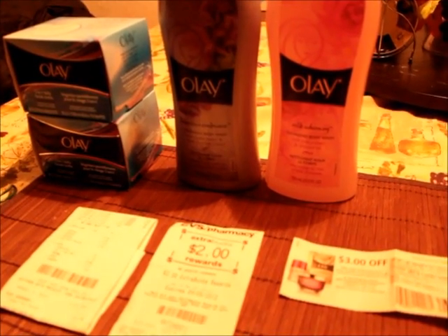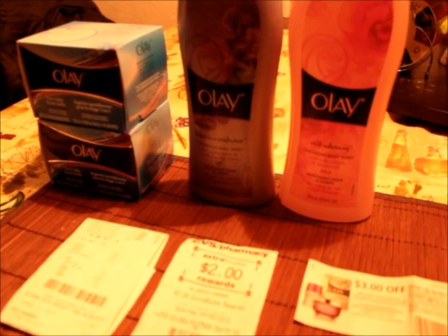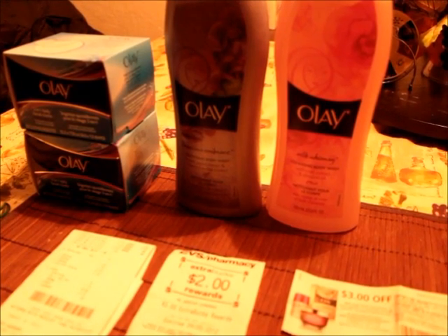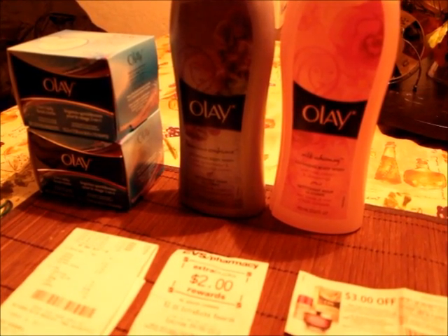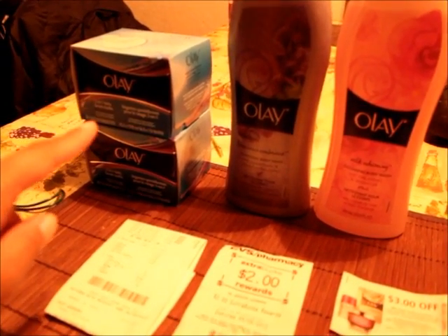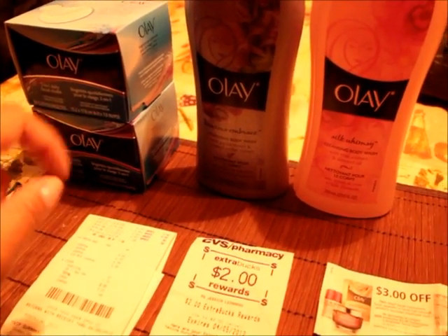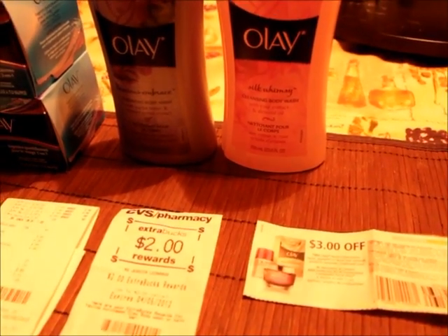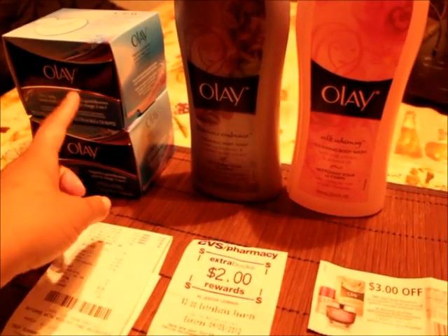Good morning YouTube! I just wanted to share the Olay deal with you guys. I got this off of someone and I will link it down below. The deal is you're trying to buy these cleansers at $3.99 each, and you have a coupon that's buy one cleanser and get one body wash for free. This is the $3 off coupon you would use for these two, and then you would use the BOGO coupon on top of that for these two as well.